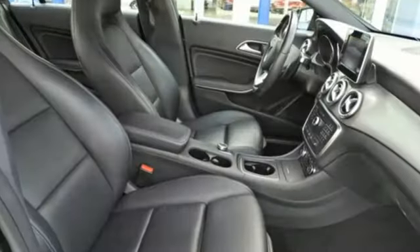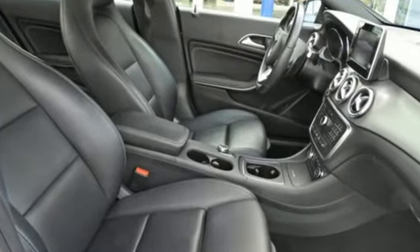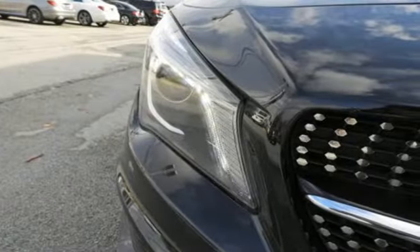AutoWeek notes it comes with more room and more features than ever before. Mercedes-Benz — an elevation of innovation.